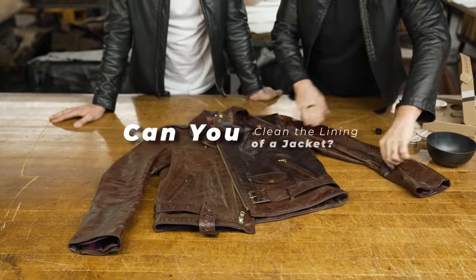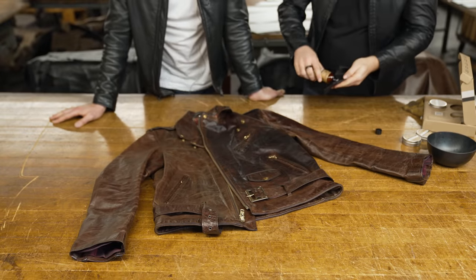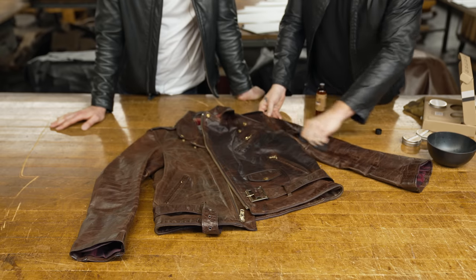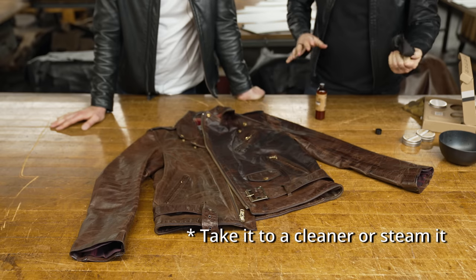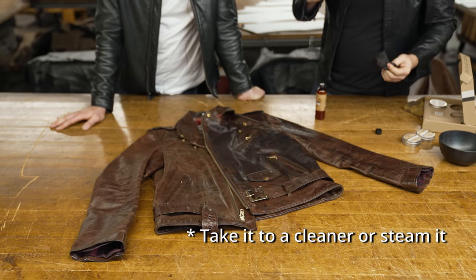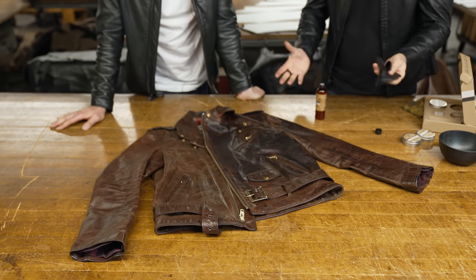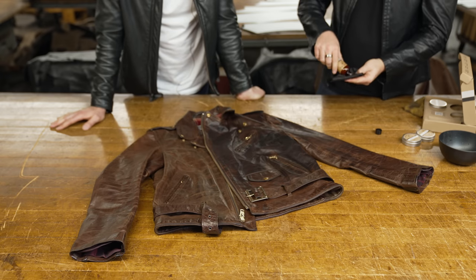Another question is what about cleaning the inside of the jacket — the bit that's not leather? I sweat mine a fair amount — the flannel-y bits — what if I want to clean that? The simplest and best answer is every now and then you may want to take it to a professional leather cleaner where they can really just take care of the whole jacket. But if you steam the lining with a steamer, that will help to kill the bacteria. There's not a whole lot else you can do — you can't throw the jacket into a washing machine, so that is not advisable at all.